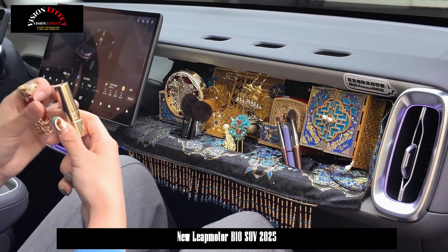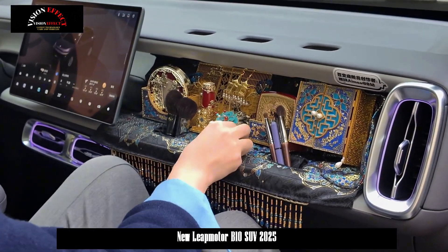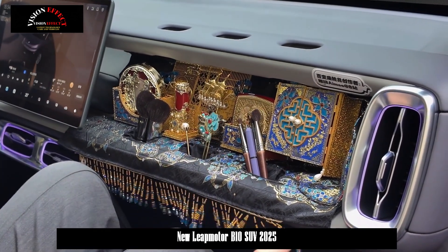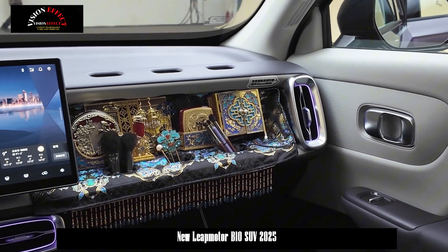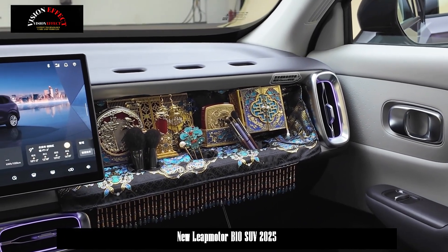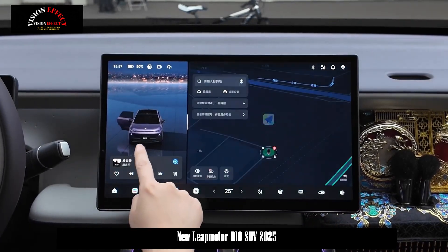In particular, the interior of the LeapMotor B10 features two interactive screens: the instrument cluster and the central control screen. The central control screen is a 14.6-inch 2.5K high-resolution display, and the car is equipped with a Qualcomm Snapdragon 8295 chip.